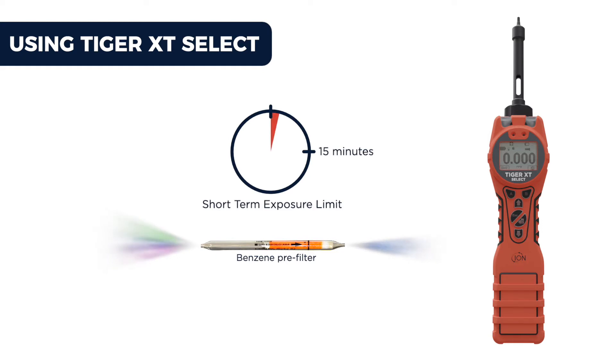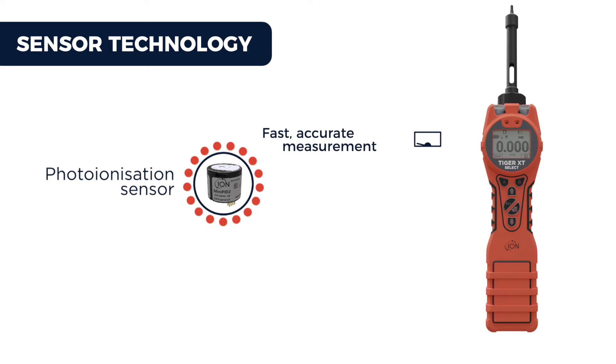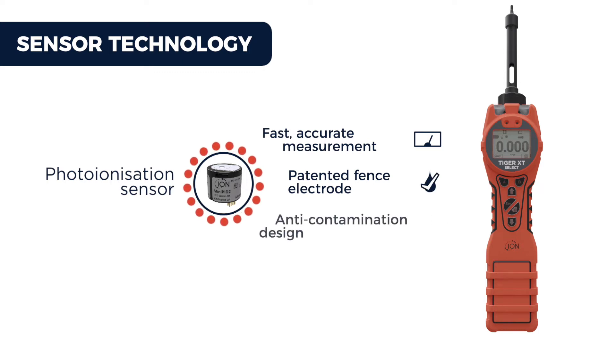After the initial reading, the same tube can also be used to calculate a 15-minute STEL. Our photo-ionization sensor technology offers fast, accurate measurement, and its patented fence electrode sensor technology means the sensor is resistant to humidity. Our anti-contamination design also keeps the sensor chamber clean, which dramatically extends the time between servicing.